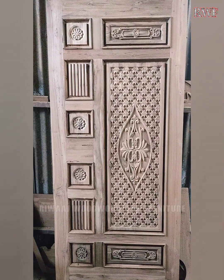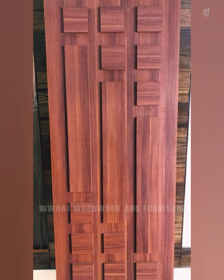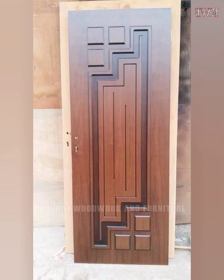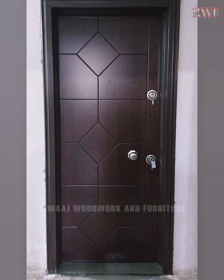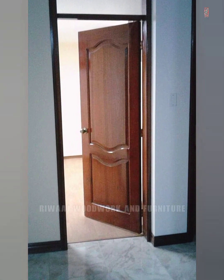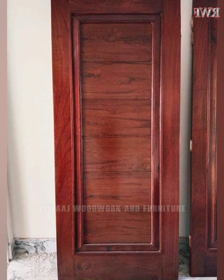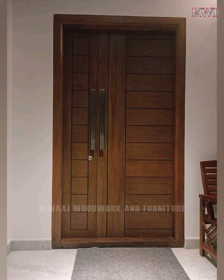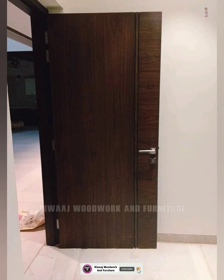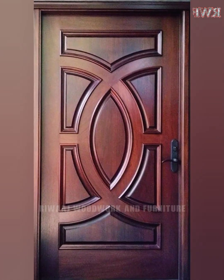Wooden doors are generally preferred due to their durability, energy efficiency, and ability to resist harsh weather conditions. All Rivage woodwork and furniture doors are manufactured with different wood grain textures of solid core, hollow core, and solid wood like oak, ash, teak, walnut, mahogany, beech, and yellow sotran pine wood, which are either polished or painted in a variety of finishes. From beautiful exterior doors to inviting interior doors, we have a complete range to suit any space and need. We offer supreme quality and craftsmanship at unmatched prices, which is why we are today's most trusted furniture solution.